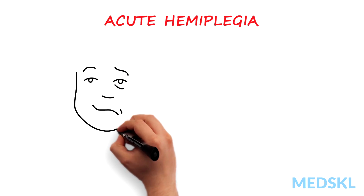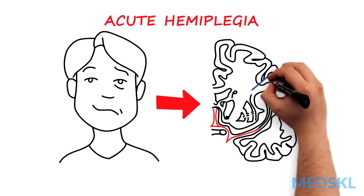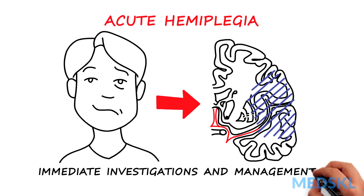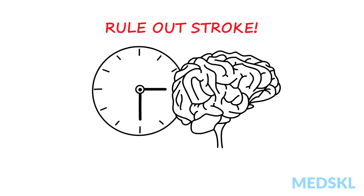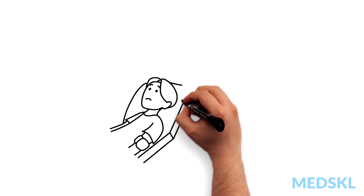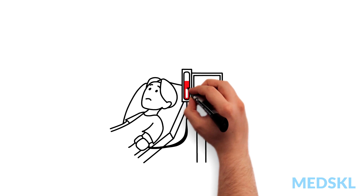Acute hemiplegia is generally a sign of a serious medical condition, most likely of vascular origin. It should prompt immediate investigations and management, as symptoms and signs may remain indefinite if irreversible damage and infarction occurs. It is important to quickly rule out or treat a stroke, as time is brain. Here is what you need to know when someone presents to the emergency room with hemiplegia and/or hemisensory loss, with or without aphasia.